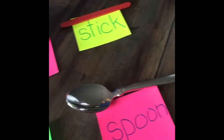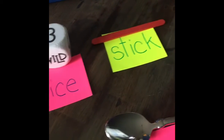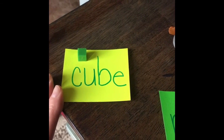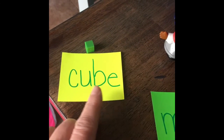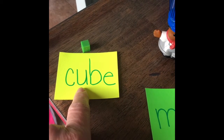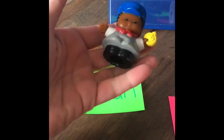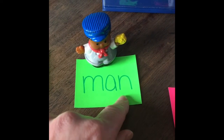Boys and girls, I picked out some things from my kitchen and from my different videos. The first one is a little tiny plastic cube — C-U-B-E. It has the long U sound because the E at the end tells the U to say its name, cube. The next one is our little engineer, a little people figure. They're pretty heavy. He is a man, M-A-N.